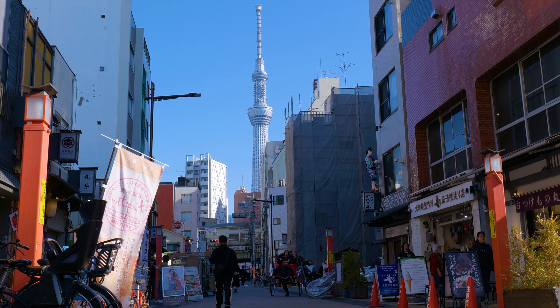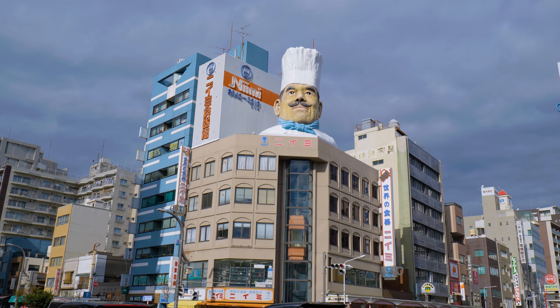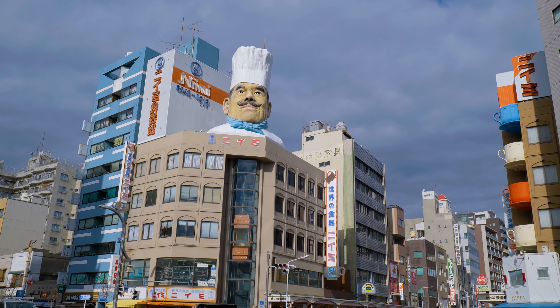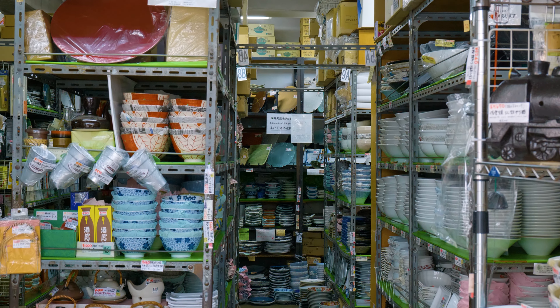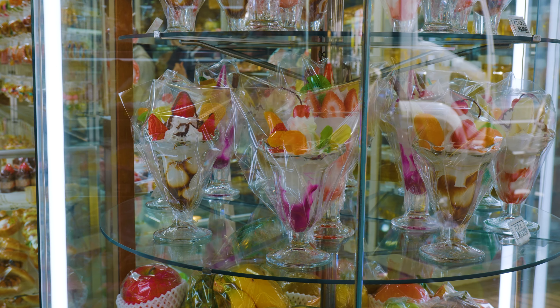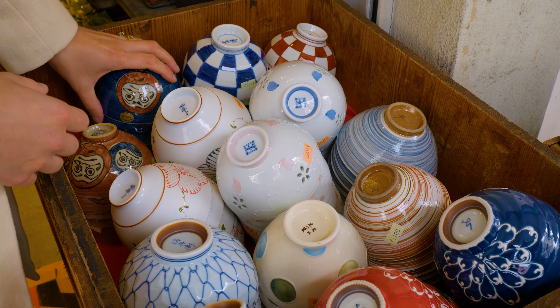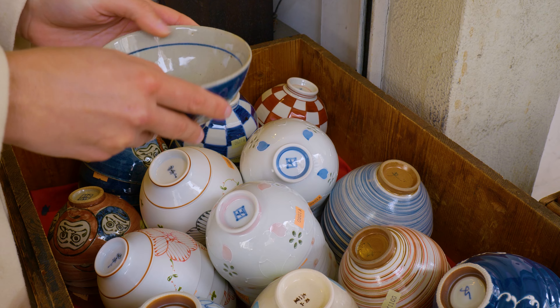If you don't mind a quick 10-minute walk, you can get to Kappabashi, a street dubbed Tokyo's kitchen town. Here you can find anything and everything related to the kitchen, from knives to plastic food to crockery. Whether you're into cooking or just looking for a unique souvenir, it's a good spot to check out.